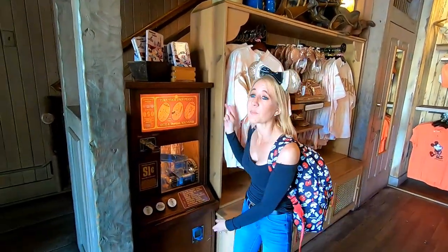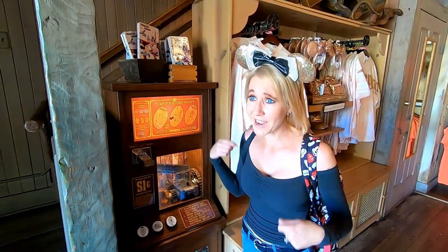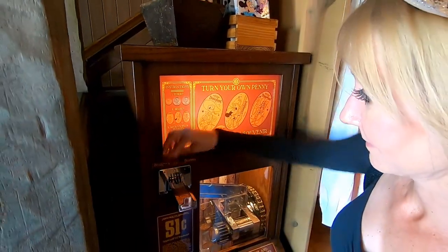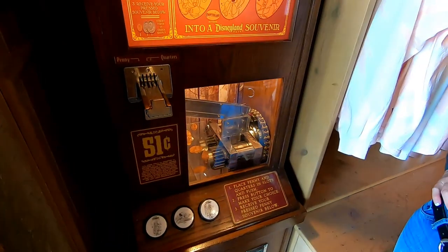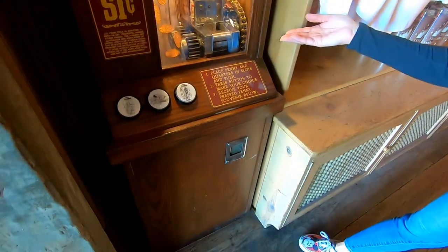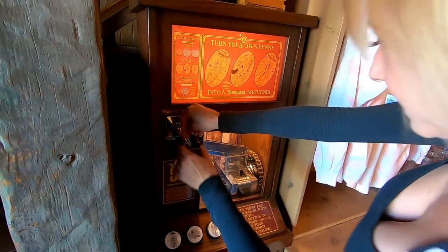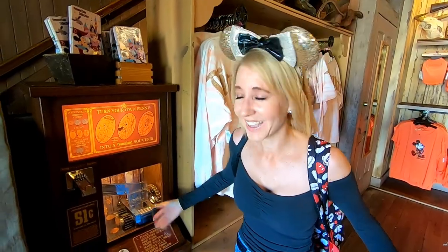It's time for another episode of object hide and seek inside Disneyland! We've made it to this great pressed coin machine right here in Frontierland, and I already have my eye on this Donald Duck cowboy. I'll take this one! Oh — it ate my coin! I didn't get a penny. Did I just get ripped off in Disneyland? Disneyland stole my money!